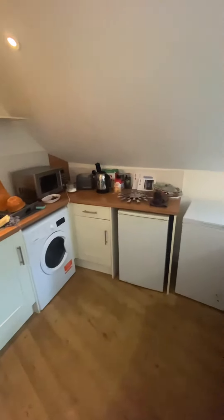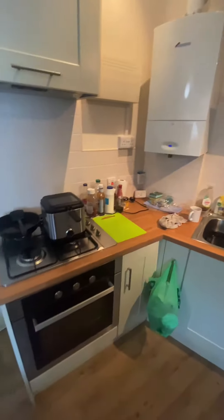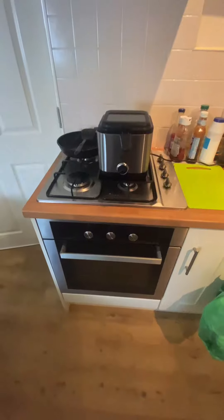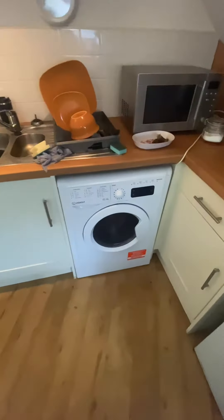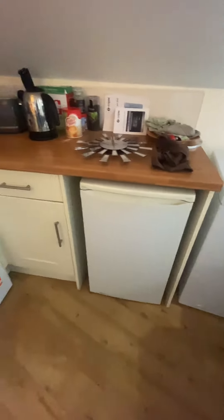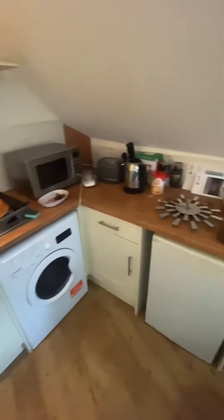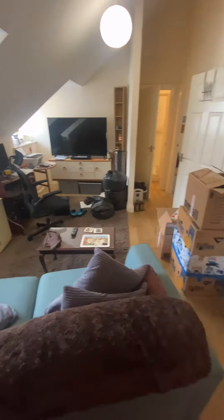Kitchen area as we come on in. We have the integral hob and oven just in there. There is space for the washing machine and space for the fridge freezer. The white goods that you see here are not included in the property — offered on an unfurnished basis.